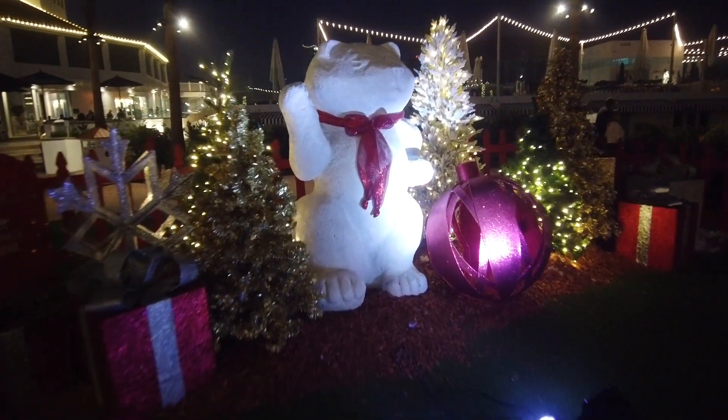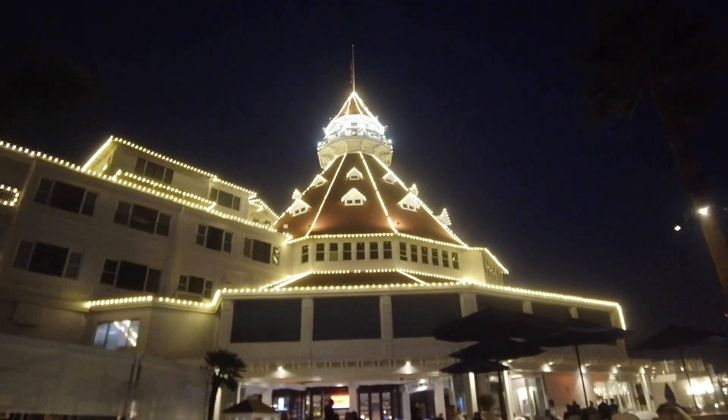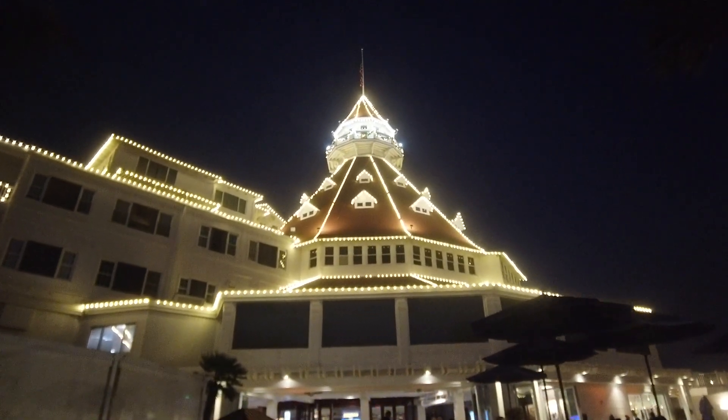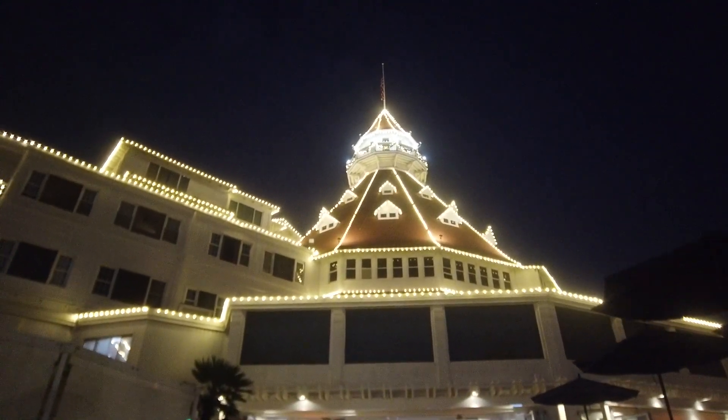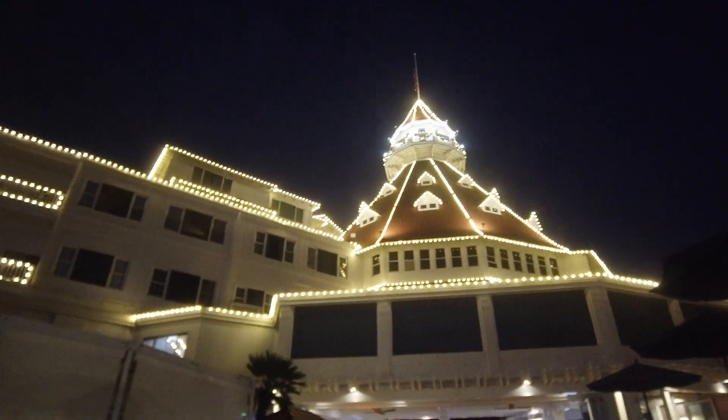It looks like they had some snow over here at some point. Walking around the nice installations — there's a few here, and a nice big Christmas tree. A lot of the installations are pretty identical. Check out the beautiful lights on the iconic cone roof here at Hotel Del — the West Coast's biggest wooden structure in the US.